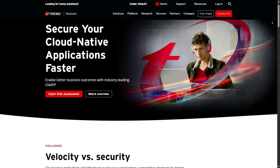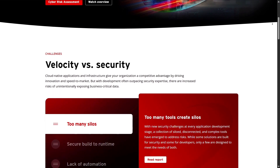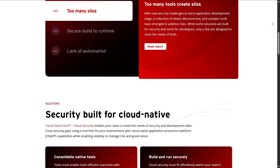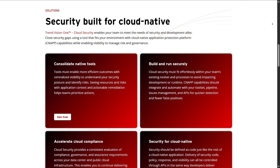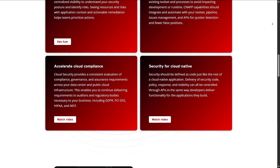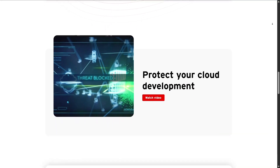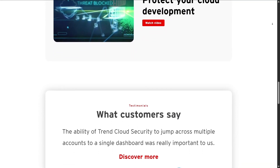Ransomware protection blocks dangerous emails, malicious links, and wipes out ransomware if detected on the system. The URL filter is more advanced than other software since you can adjust the protection level with a slider instead of just on or off, allowing you to balance safety and false alarms. This feature is great if you share your PC with others like parents or grandparents who don't browse safely — you can slide the protection level to maximum for peace of mind. I think this is a small but thoughtful design choice.